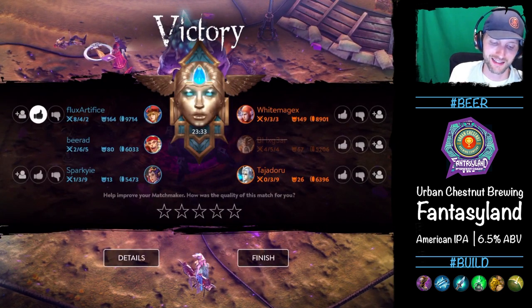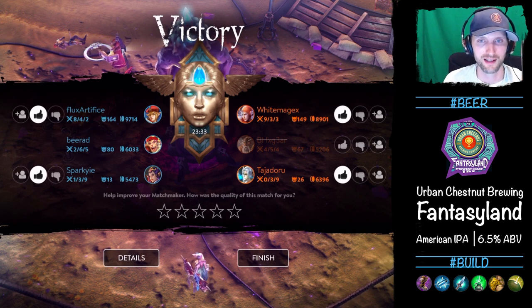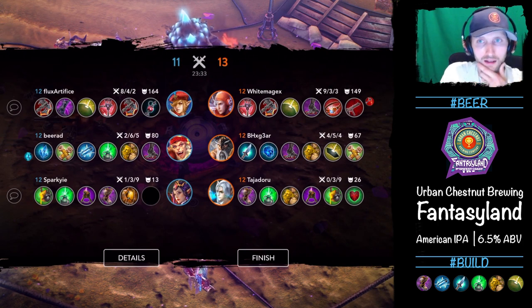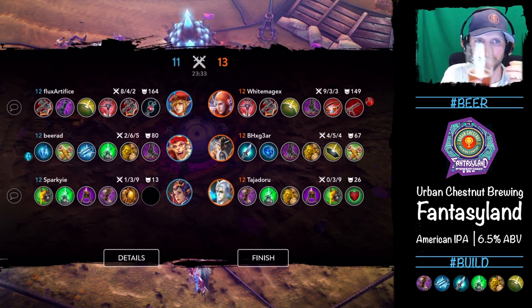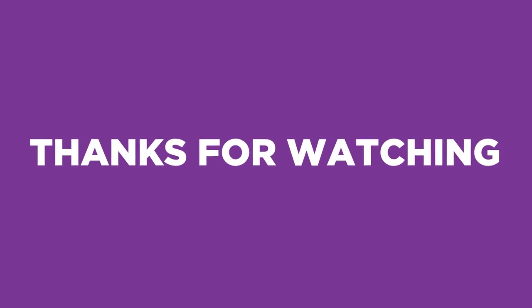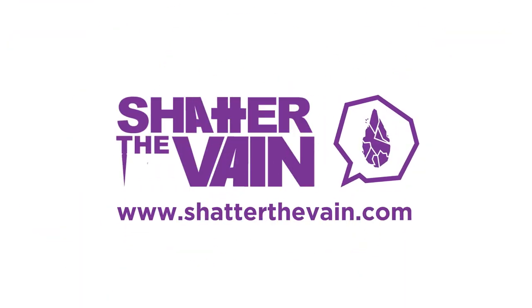That's tough. I gotta give everyone a thumbs up — I just won't give him a thumbs up because he was wrecking us. He must have had something go wrong with his device, he wouldn't quit. Crazy. Here's the build — Rhyme into Ozo into Rhyme, that was tough. Especially into Adagio. Maybe a bad call by me. But check out the Urban Chestnut Fantasyland IPA — fantastic beer. Cheers!